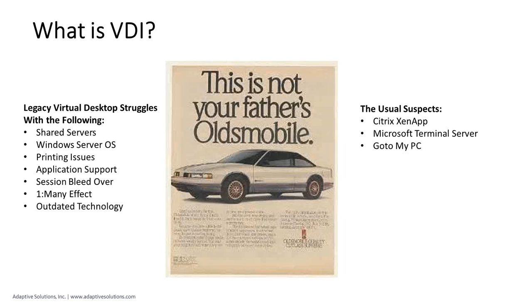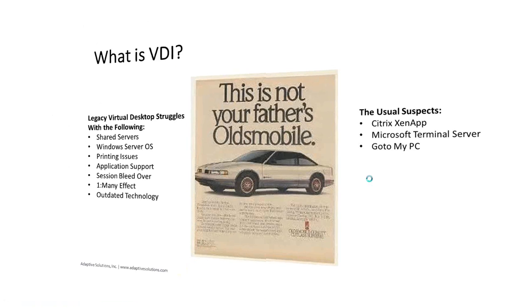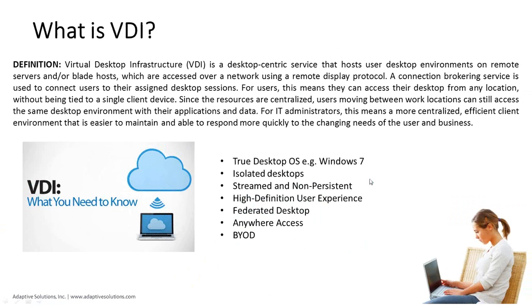We feel wholeheartedly that we're at the point where we can deliver a virtual desktop alternative that looks, feels, and performs on par with a physical desktop environment. At Adaptive, we have going on approximately 2,000 VDI desktops deployed in production in law firms — across our cloud product Onboard as well as on-premises environments — and we can say with confidence that these VDI systems are solid and performing up to expectations.